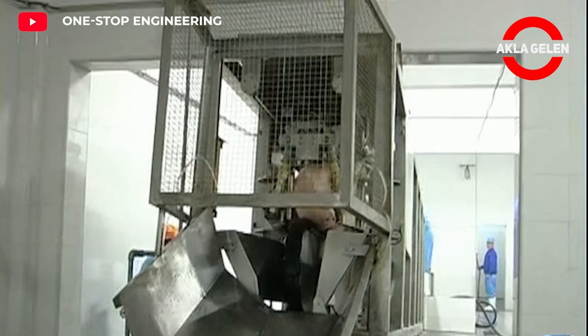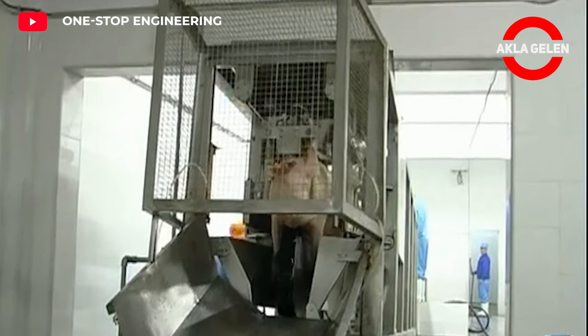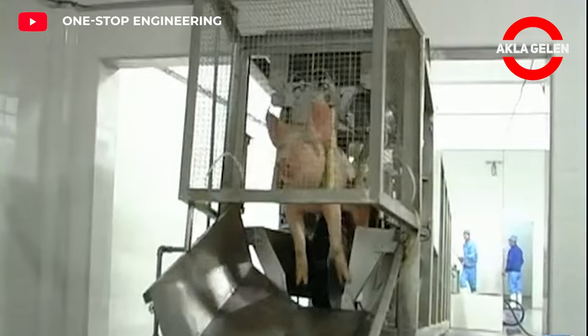Pigs are stunned using electricity or CO2 gas to render them unconscious. A large artery or vein in the neck is then cut.